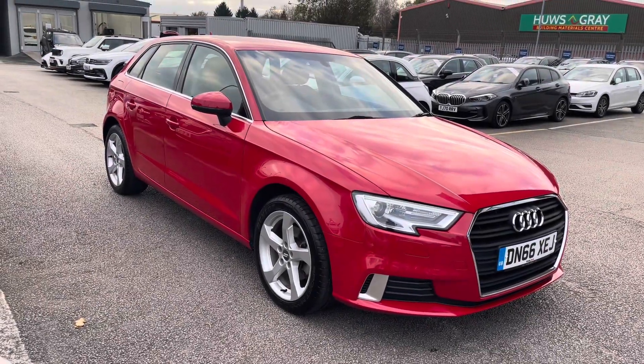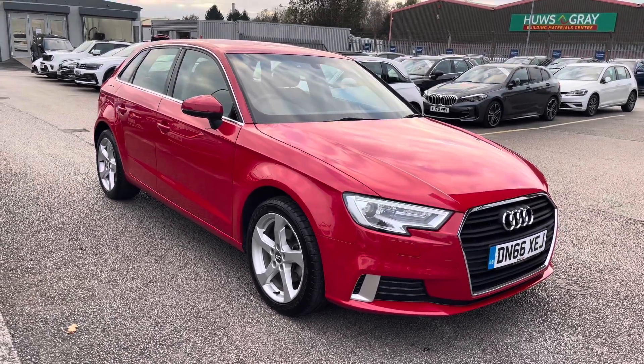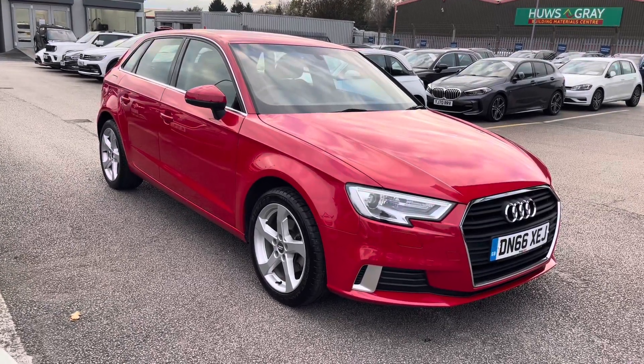This has been a presentation on our Audi A3 1.0L TFSI Sport Sportback, which is now available to purchase from Motormatch Stafford. For more information, please contact our sales team.